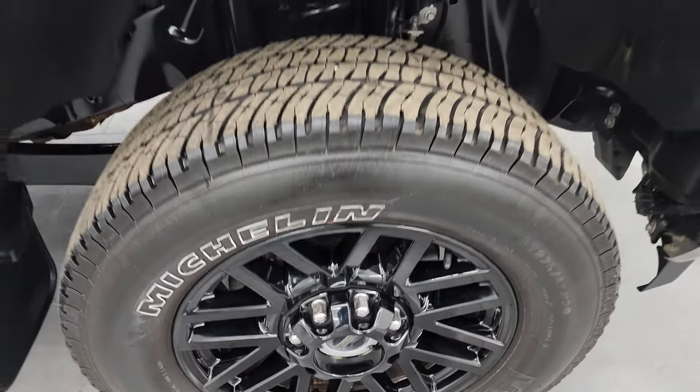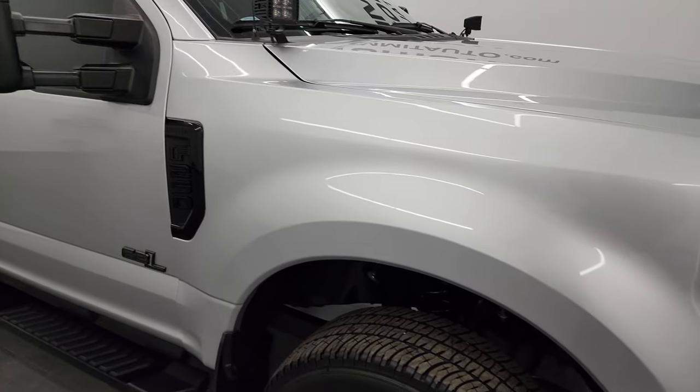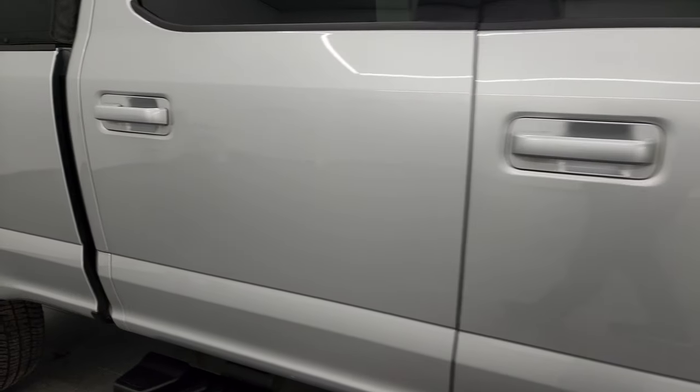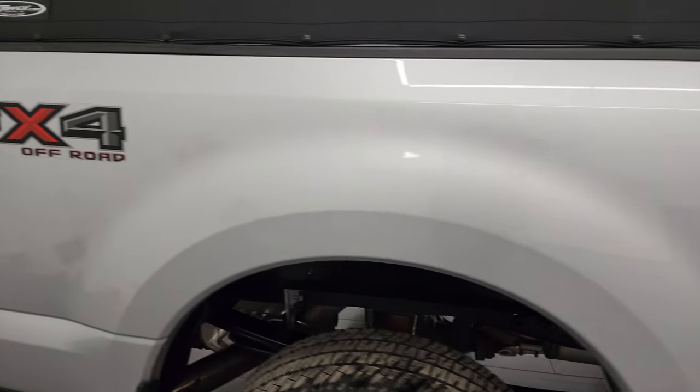The passenger side front fender and front wheel are in excellent condition. You get the Ingot Silver Metallic paint — it's got just a little bit of metal flake to it, a little shimmer that looks really good. As you go down this side of this 2019 Ford F-250, take note of how clean that body is and how reflective and mirror-like that paint is.